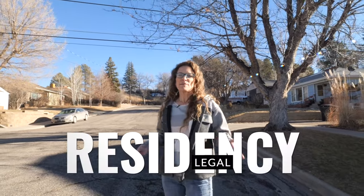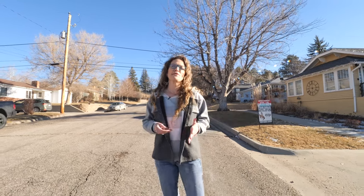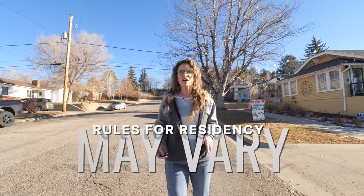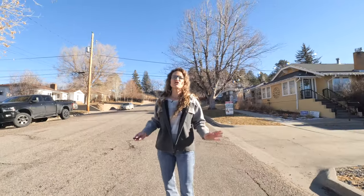To become a resident of Wyoming, obviously you will need to establish legal residency in the state. This process typically includes several steps. Keep in mind that residency requirements can change over time, so it's a good idea to check the relevant state agencies like the Wyoming Department of Transportation for the most up-to-date information. It also depends on what purpose you are establishing residency for — the rules for hunting, college costs, or obtaining a driver's license can all differ.